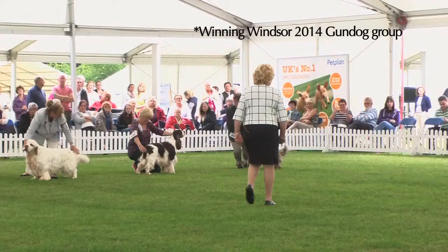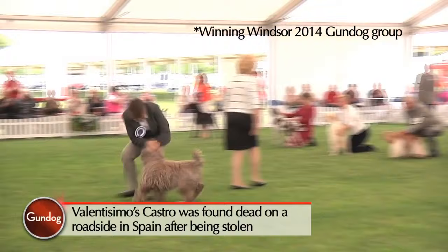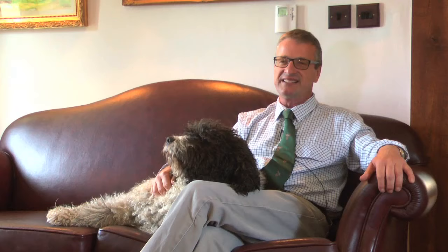So I clip Blue twice a year. Paco, if he's got a good coat, would be once a year. Castro, I used to cut once a year, and all my show dogs. And Castro won Top Gun dog a couple of years ago. But one thing was always clear: mischief. And he was full of fun.